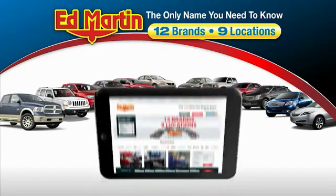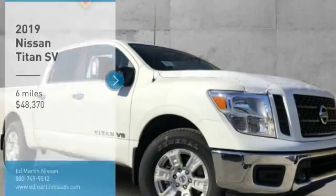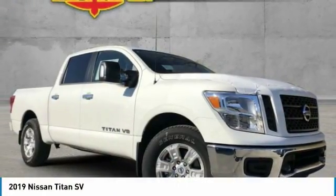Thank you for clicking our video. You can also shop over 4,000 more cars and trucks online at edmartin.com. Make a great choice today with the 2019 Titan.